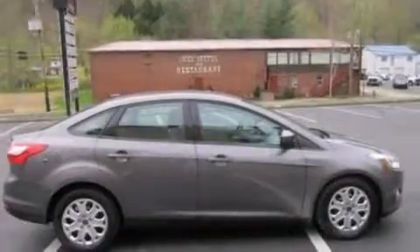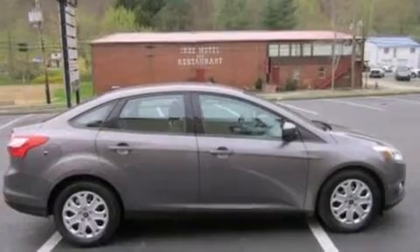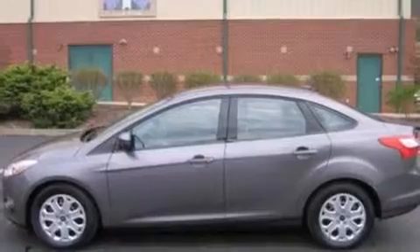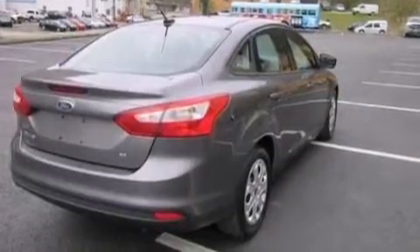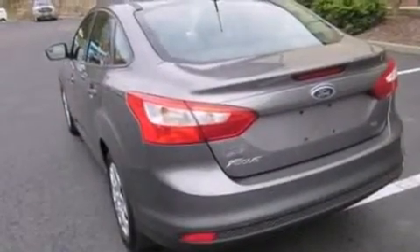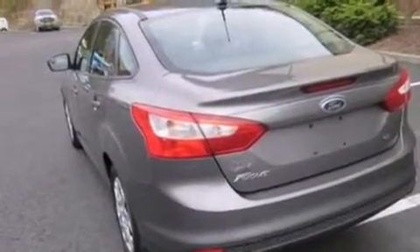Features include a low tire pressure indicator, a multi-link rear suspension, traction control and stability control systems, a CD player, side curtain airbags, rear seat childproof door locks, air conditioning, a pass-through rear seat, full power accessories, and this vehicle has less than 51,000 miles.